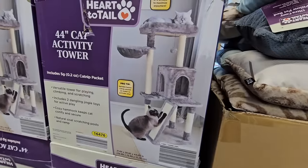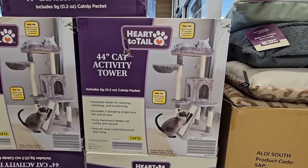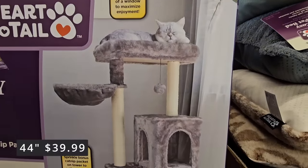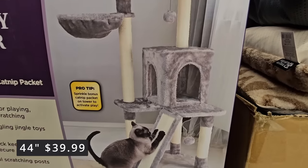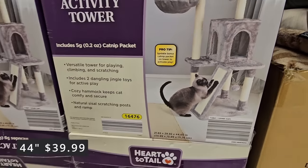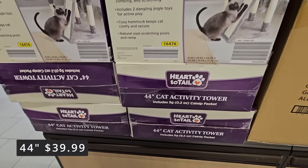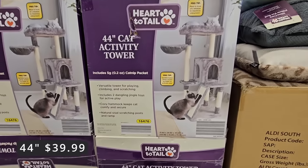Including with the pet items — how cute is this cat activity tower? It's 44 inches tall. My cats would love this one. We have one very similar but the scratching post at the bottom — yes, one of them would absolutely love that. And for $40, that's not a bad price for this size of a cat tower.